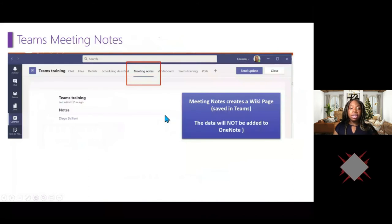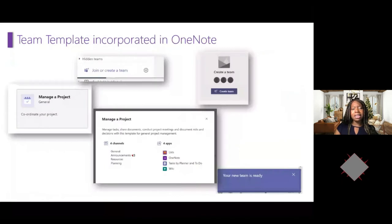To clarify: when you take notes using the wiki in Teams, the meeting notes are saved only in Teams — the data is not added to OneNote. I really recommend that you add a OneNote tab instead and take all your notes in OneNote, because you can take notes offline without being in Teams and you have all the added features of OneNote. A feature many people don't know about is that Teams has templates incorporating OneNote directly.